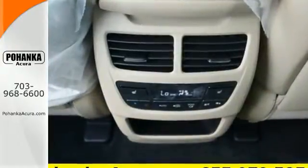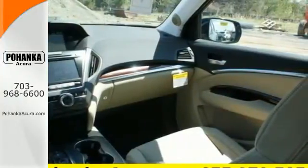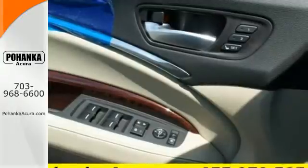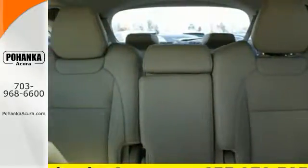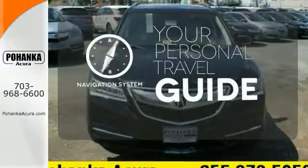It's right in your comfort zone with Tri-Zone Climate Control. The push of a button on the key fob opens the power tailgate automatically. This luxury SUV also includes an on-demand multi-use display, LED headlights, and a multi-view rear camera. It comes with a navigation system to easily guide you to your destination.